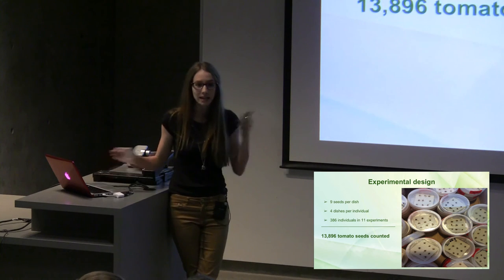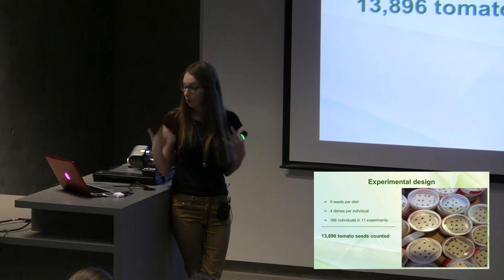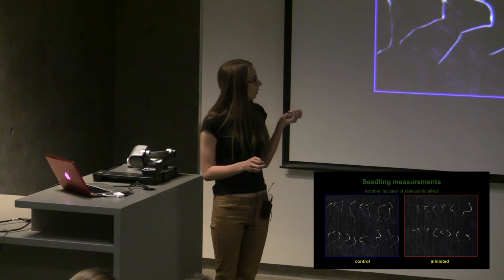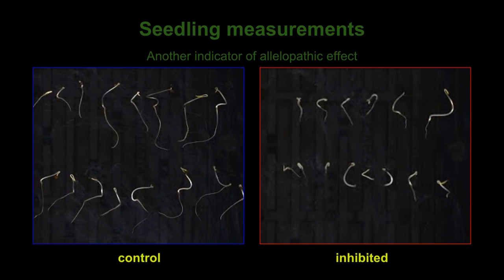In addition to counting binary germination — yes or no, did the tomato seed germinate — we also looked at how well the seedling grew. This is another indicator of allelopathic effect. The box in blue shows seedlings grown in water, and the box in red shows seedlings grown in allelochemicals. You can see that while approximately the same number of tomato seeds germinated, these ones are clearly having their growth inhibited. The shoot of a seedling grows nice and long in water and fairly well in allelochemicals. But the root, which should grow nice and long, is really stunted or sometimes non-existent when growing in allelochemicals. If it's the root the plant uses to take up nutrients and water from the soil, and allelochemicals are inhibiting root growth, they're inhibiting plant growth.